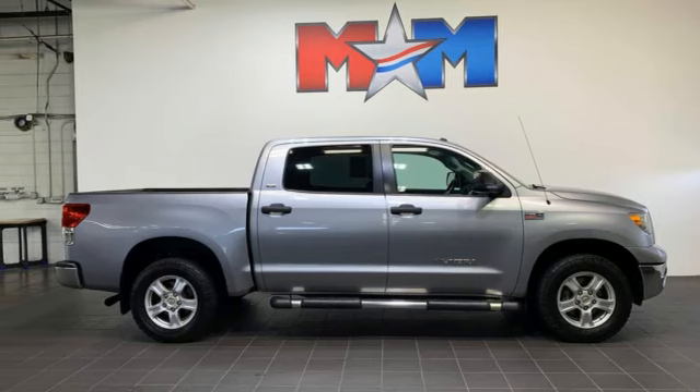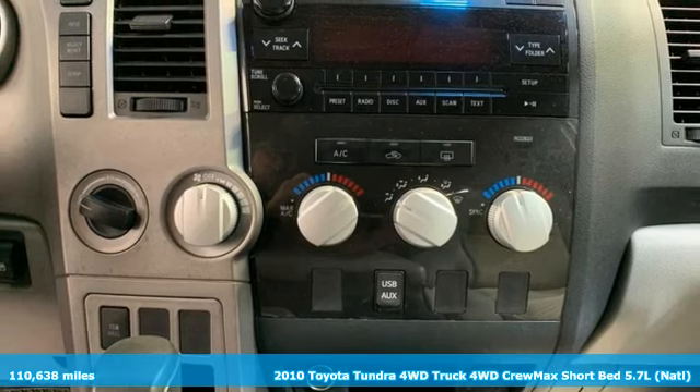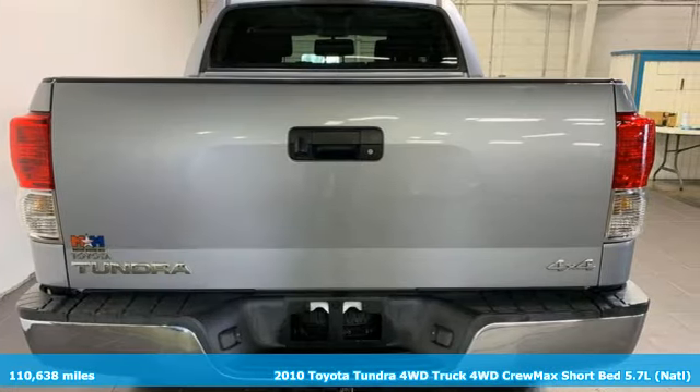It's a 2010 Toyota Tundra four-wheel drive. From the toughest job site to the most rugged campsite, this truck was built to handle it all.